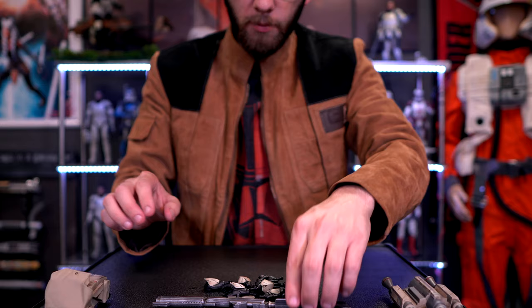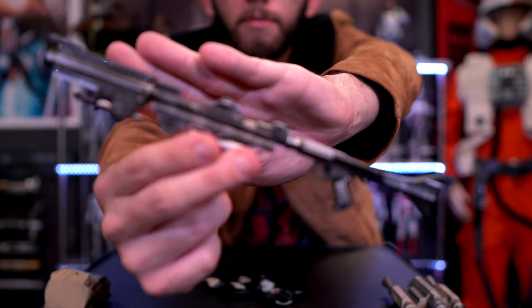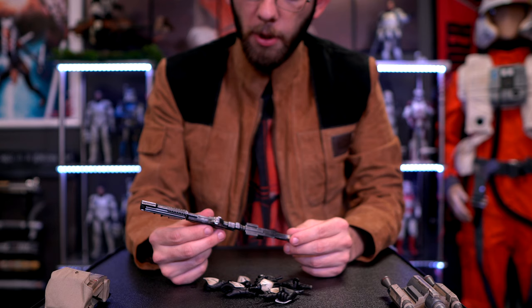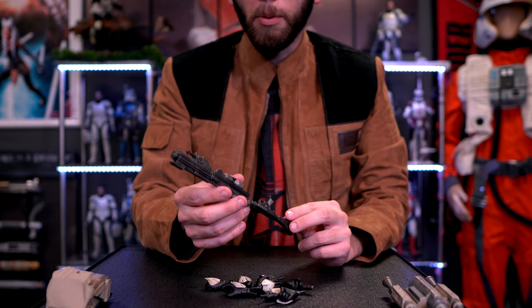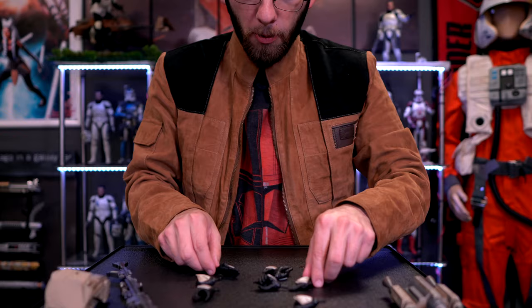As far as weapons, he has the longer blaster here. I don't really often use these longer weapons — maybe for some of the older Phase 1 figures — but not so much for the current figures. For the hands, we have two palm-out hands.